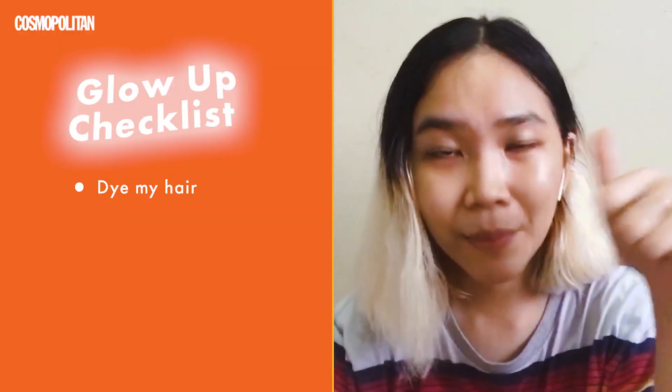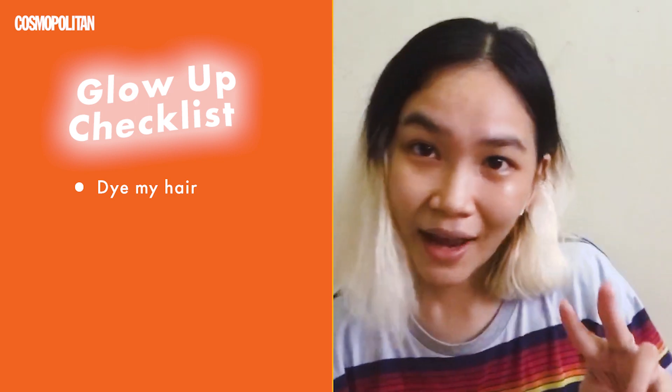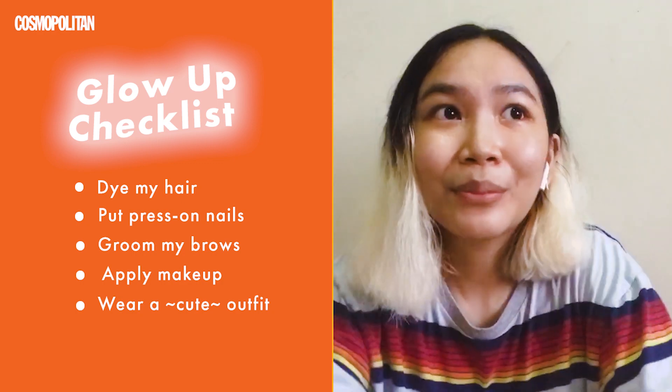For this glow-up video I will be doing five things. First, I will be coloring my hair because this level-10 base is just looking to be colored already. Second, putting on press-on nails. Third, cleaning my brows — I've always had them threaded pre-pandemic but that's not really essential right now. Fourth, putting on makeup. And last, putting on a cute outfit even if I have nowhere to go. Let's get started!